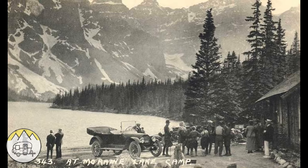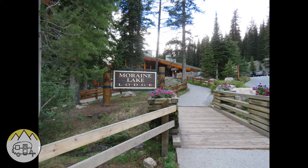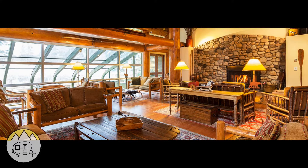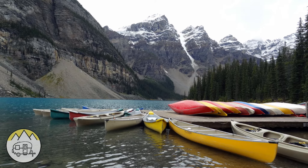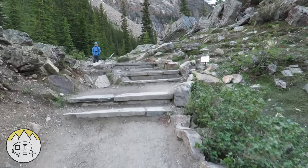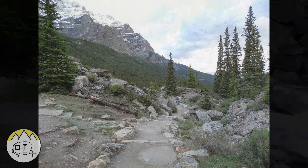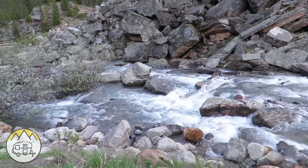The historic Moraine Lake Lodge has sat on the banks of the lake in one form or another for over 100 years. From June 1st to October 1st you can get a room, have a meal, rent a canoe, or take off hiking from this scenic location. We're going to take a short hike up the Rock Pile Trail to an overlook that will give us a bird's-eye view of Moraine Lake. Come along with us.